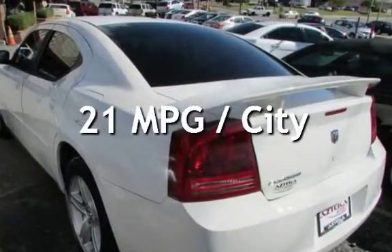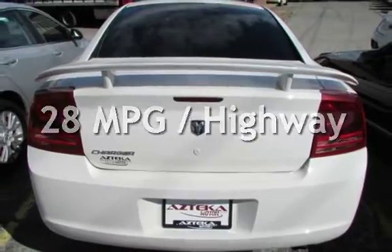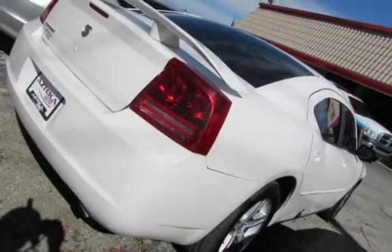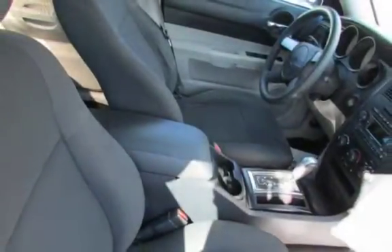Estimated fuel economy for this vehicle is 21 miles per gallon in the city and 28 miles per gallon on the highway. This four-door sedan has a six-cylinder, 3.5-liter V6 engine, with rear-wheel drive and an automatic transmission.